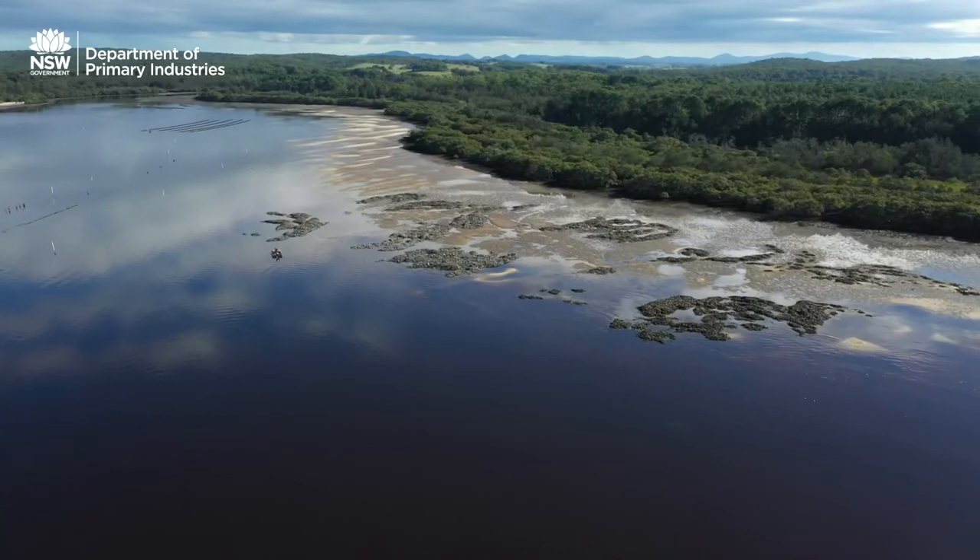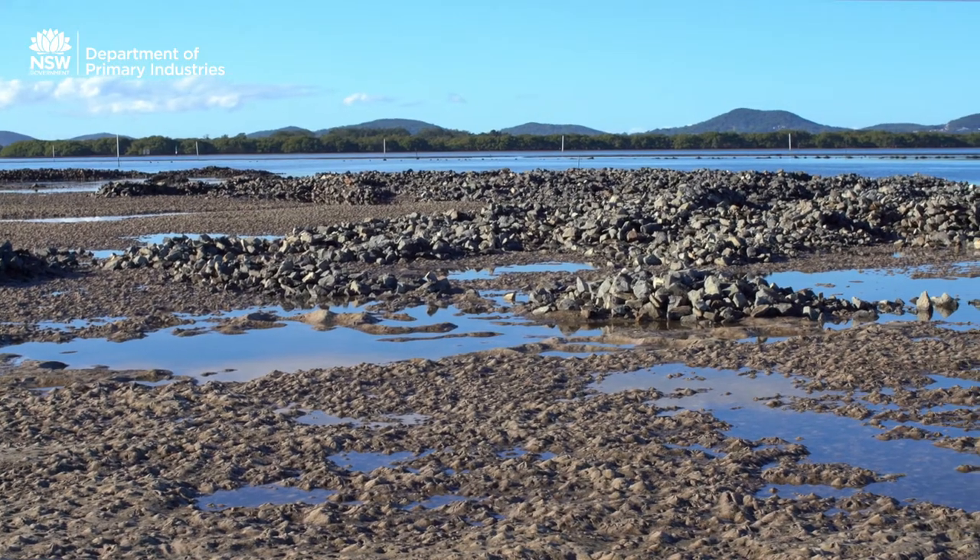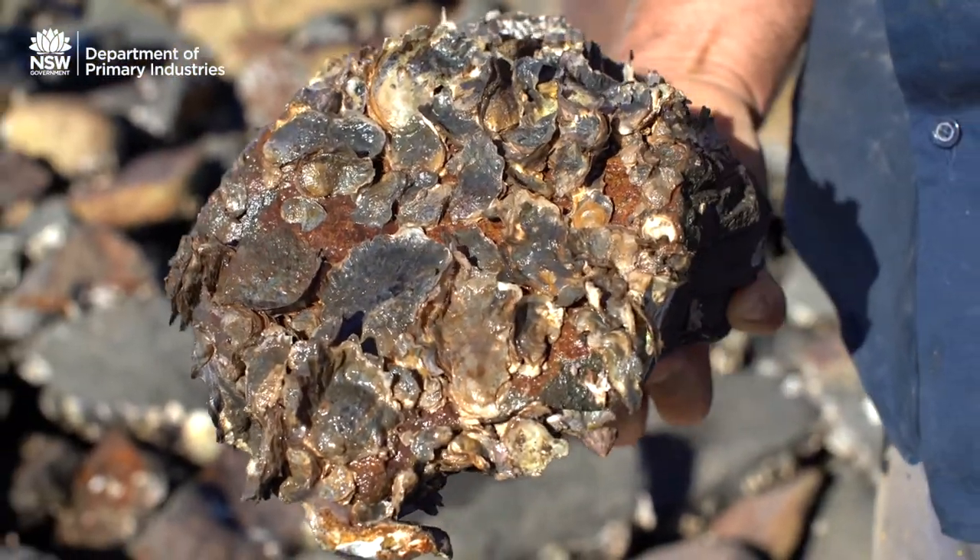The bases are made out of Gabian rock, placed in intertidal areas where we knew oysters would survive. The oysters naturally recruit on those rock structures and grow from there, creating a biogenic three-dimensional reef.